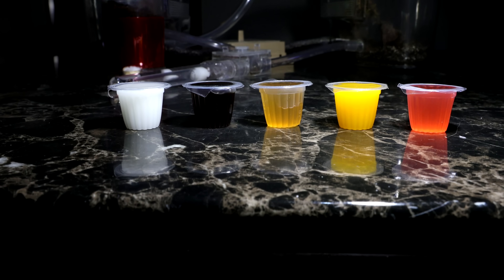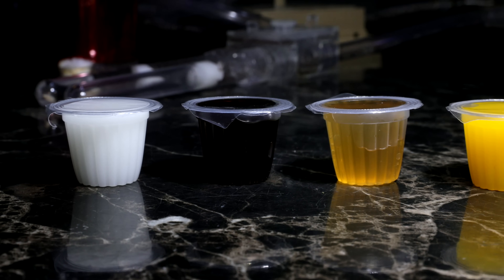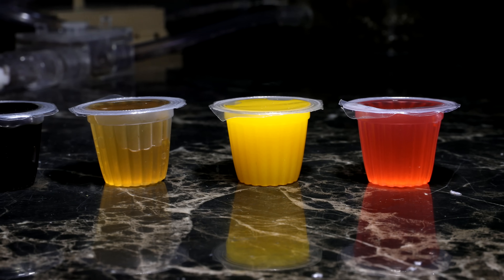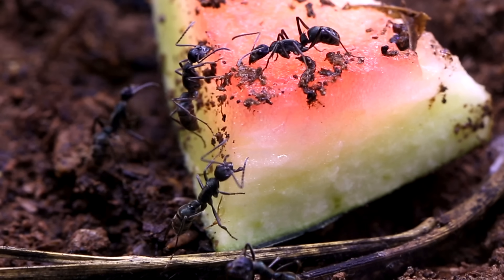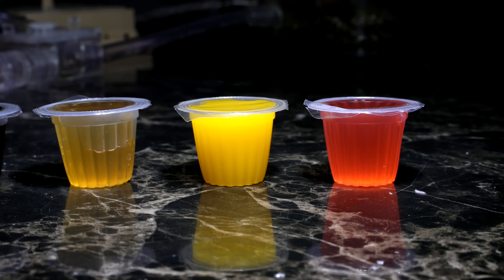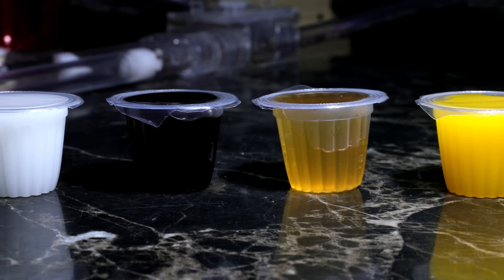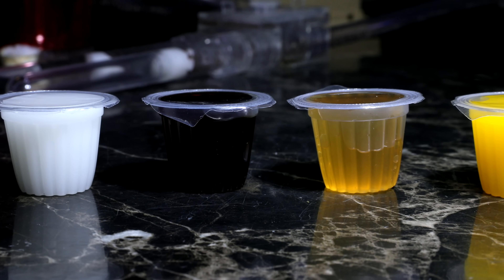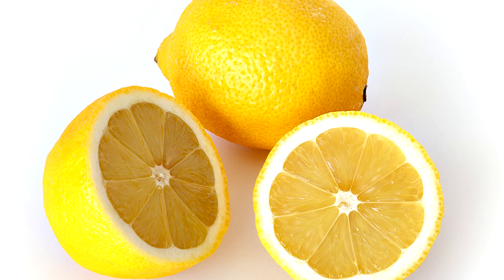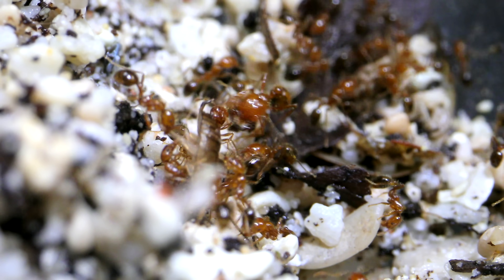This taste test was done using sweet jelly cups for three reasons. First, all the jelly cups had the same consistency, so the ants couldn't choose based on texture of the food, seeing as ants have a general preference for soft, moist food over anything else. Second, all the jelly cups were the same amounts, so I could more easily see how much of the food was eaten. And third, all the flavours were under the sweet category, because if I were to offer different categories of flavours — like salty, bitter, sour, etc. — I'm pretty sure sweet, and whatever a cockroach tastes like, would end up winning.